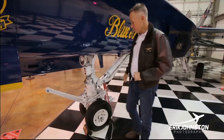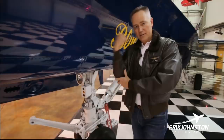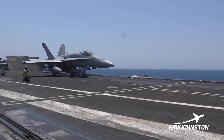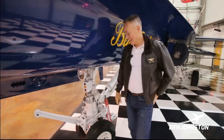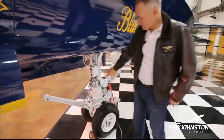Let's talk about carrier operations for the launch. One of the most critical components is the launch bar, controlled inside the cockpit by a switch. Once the aircraft is positioned following the taxi director's signals, they will give you a signal to extend the launch bar. They'll have you taxi up a little bit further and it just drops down into what's called the shuttle. The shuttle is connected to the steam catapult — that's your primary source of propulsion to go from zero to anywhere from 160 to 180 knots in about two seconds.